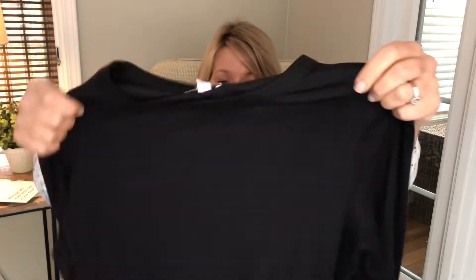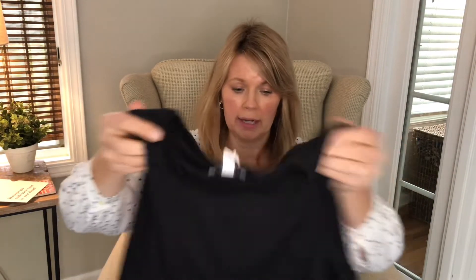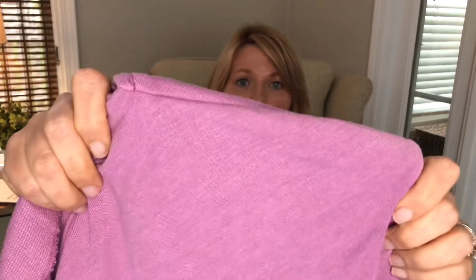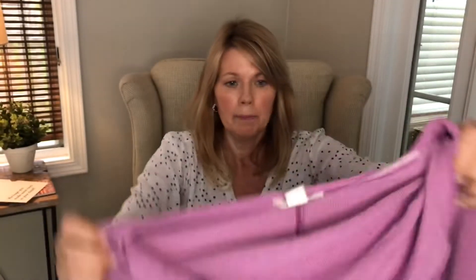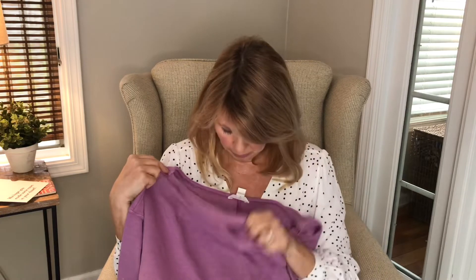There's also an everyday long sleeve crew neck rib t-shirt from Nordstrom in black, size large, at $39 — just a basic black layering tee. Then there's a drape neck sweatshirt from Caslon in size large at $45, which they're calling pink but is definitely more of a lavender-purple. It's a sweatshirt with a slightly different style to elevate a comfy look. We'll try both.